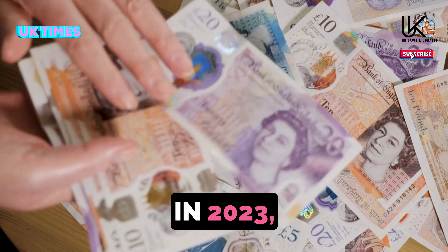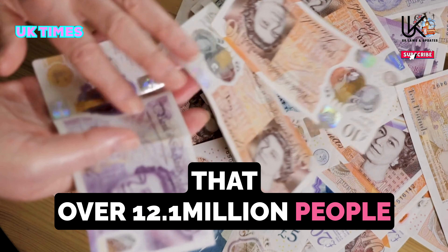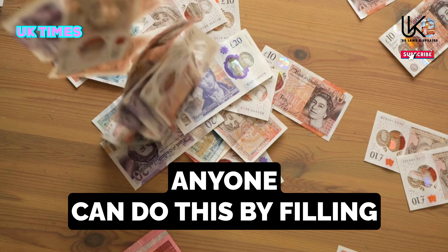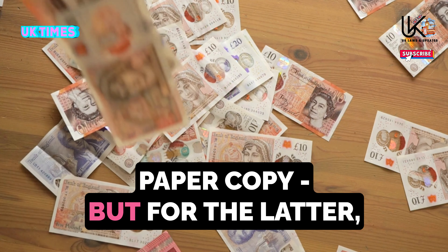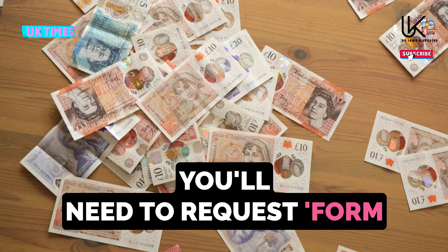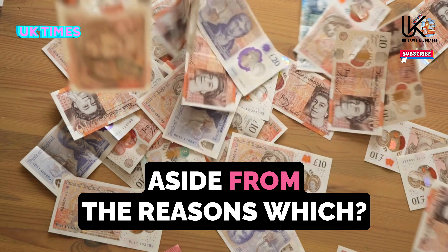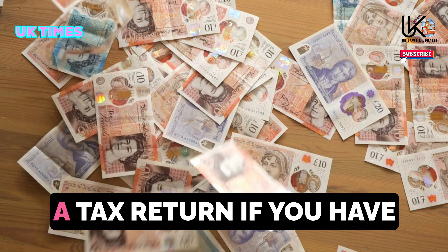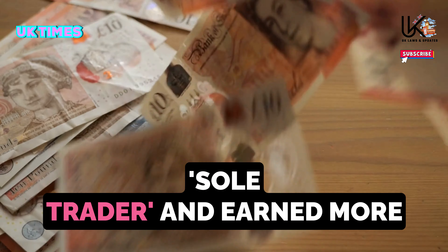In 2023, over 12.1 million people were expected to file a self-assessment tax form. Anyone can do this by filling out a form online or sending a paper copy. For the paper route, you'll need to request form SA100 by calling HMRC. You may need to fill out a tax return if you were self-employed as a sole trader and earned more than £1,000 before claiming tax relief.